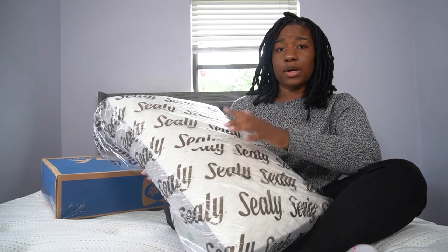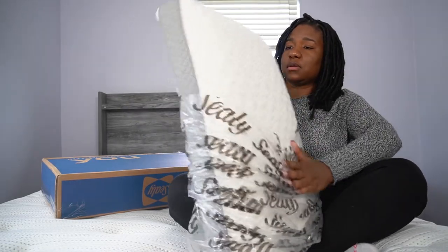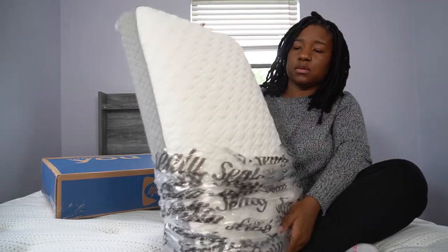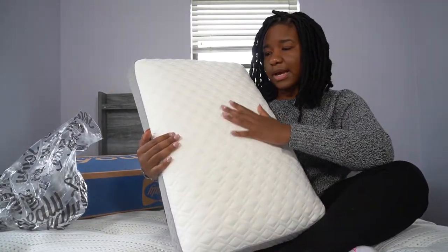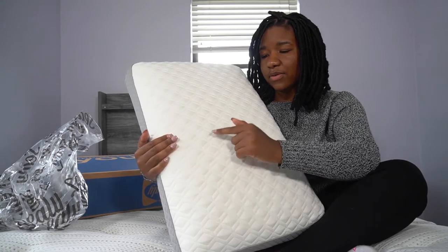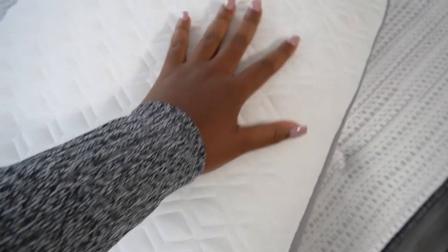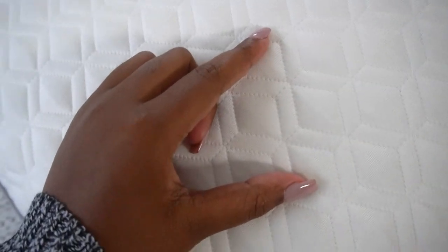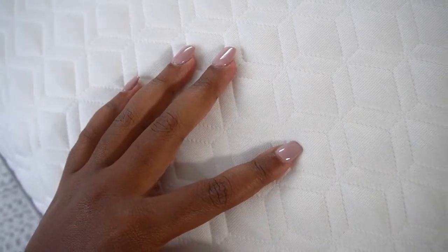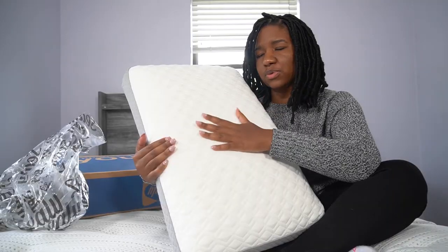I went on Belk and found this one — I really love the texture and the hand of it. This here has a polyester cover; look at the quilting on here, very very nice. It almost has like a fill on the top layer of the pillow, and it has these different geometric shapes. Really, really soft — very, very buttery smooth hand.